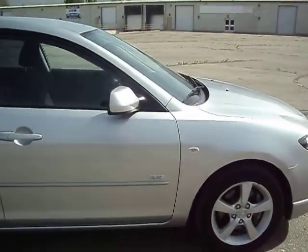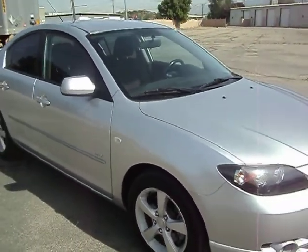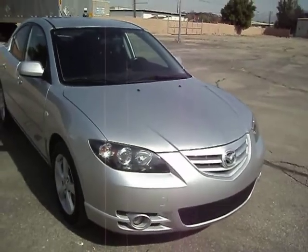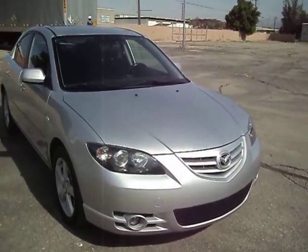As you can see as I do this walk around, the body is real nice and straight. The paint is real clean. It doesn't have any excessive chipping or pitting. It does have a couple of small little rock chips on the front that we touched up, but just normal everyday little tiny things — nothing big, nothing major.